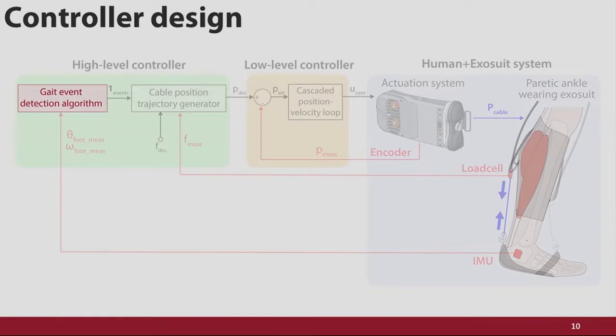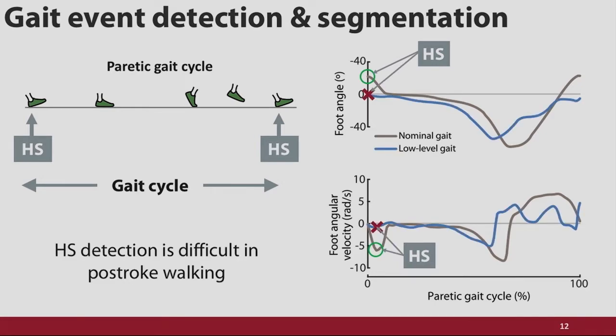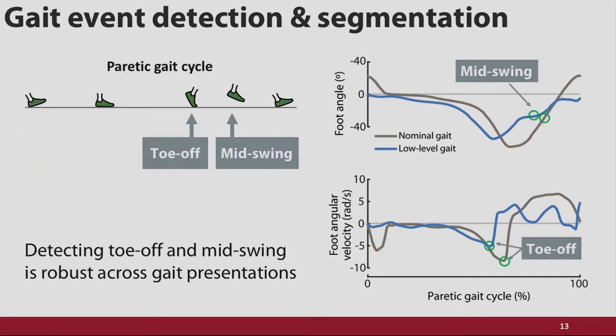First, gait event detection. We can begin by thinking about the nominal gait cycle, which runs from one heel strike to the next. We can look alongside that at the IMU information available — things like foot angle or foot angular velocity. In a high-level walker, this may be straightforward: you just find where the heel strike is. But in a low-level walker, there may not even be a heel strike at all. The heterogeneity inherent to stroke makes it really difficult to detect this nominal gait cycle. Through a lot of testing on stroke participants in our lab, we've actually determined it's easier to detect the toe-off and mid-swing events, where the foot has lower inertia so the underlying musculature can move it with a bit more control.